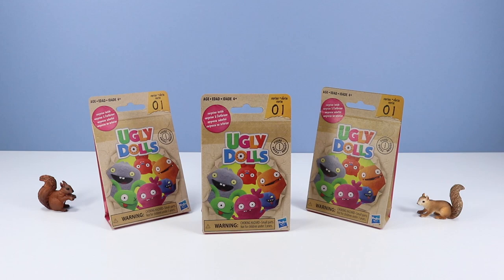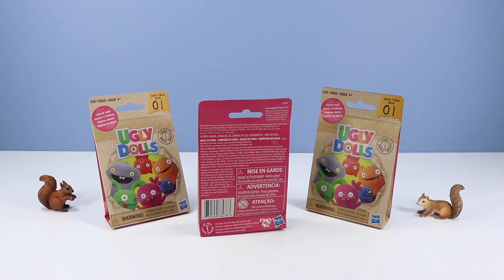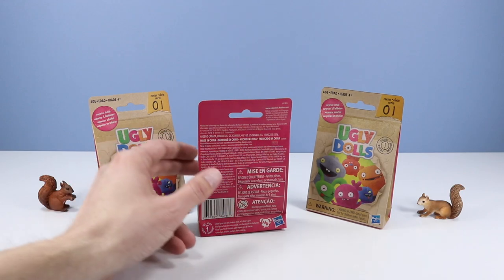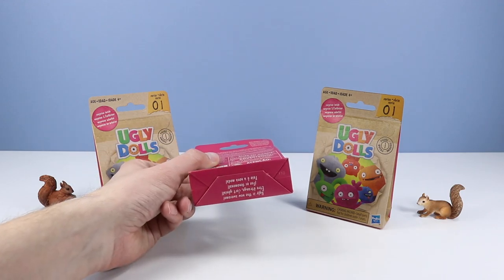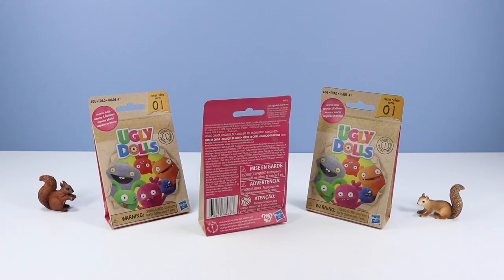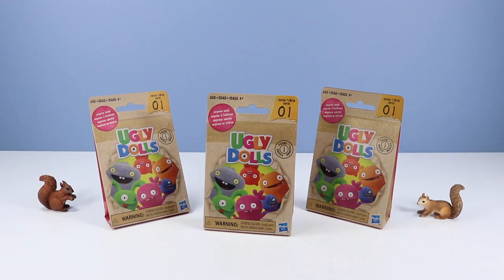Now we have some Series 1 Ugly Dolls surprises inside packs — one figurine inside, I believe there's 12 to collect. Seems like some nice eco-friendly packaging going on with the paper bag-like substance. I'm still trying to figure out if there's codes to these. I'm seeing a variety of different numbers up in the top corner, and another variety of different numbers right here. There's another number, F10. So who knows what we're going to find — who knows if there's squirrel or reason to these yet. Let's just open up and see what we find.